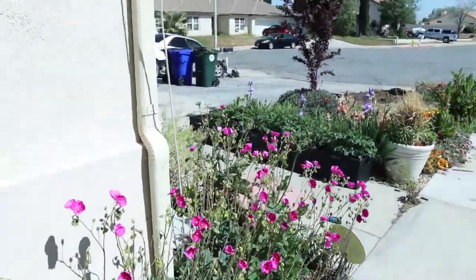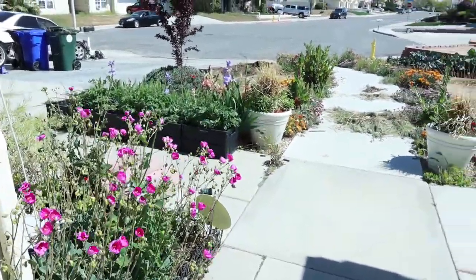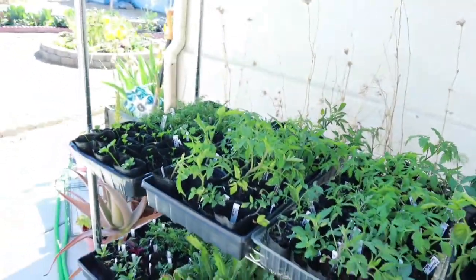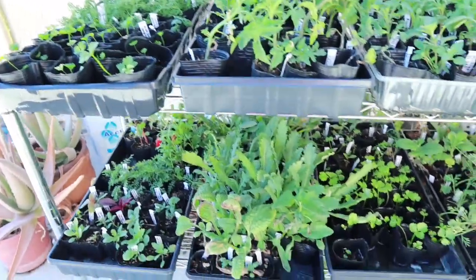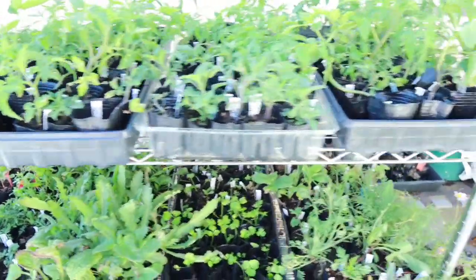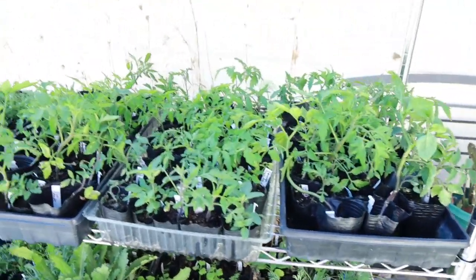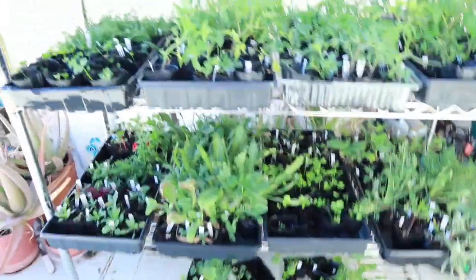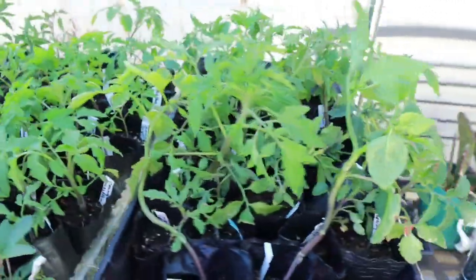There's so many things I want to show you. It's amazing how much things can change in one week. First I want to show you what's left of my plant sale that I just recently did. I started the sale April 20th, which was last Saturday, and today is Wednesday. I went from all those trays that you guys saw to this little bit now. So the sale is not bad, not bad at all.